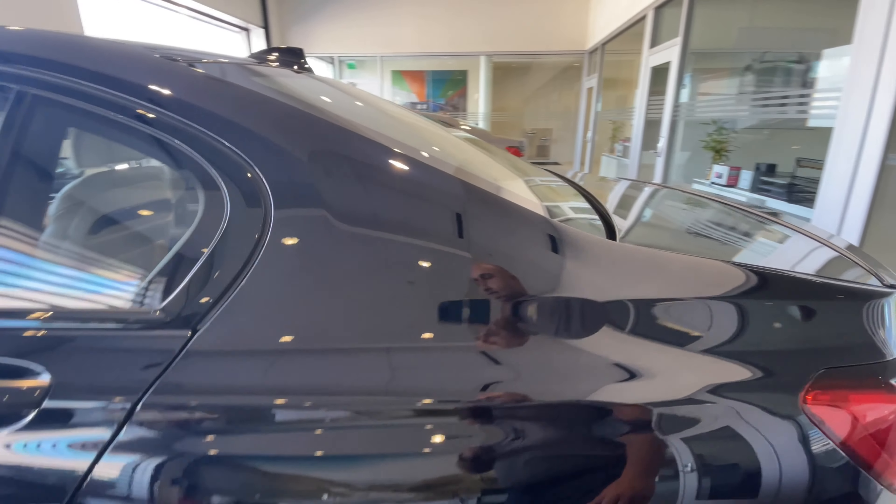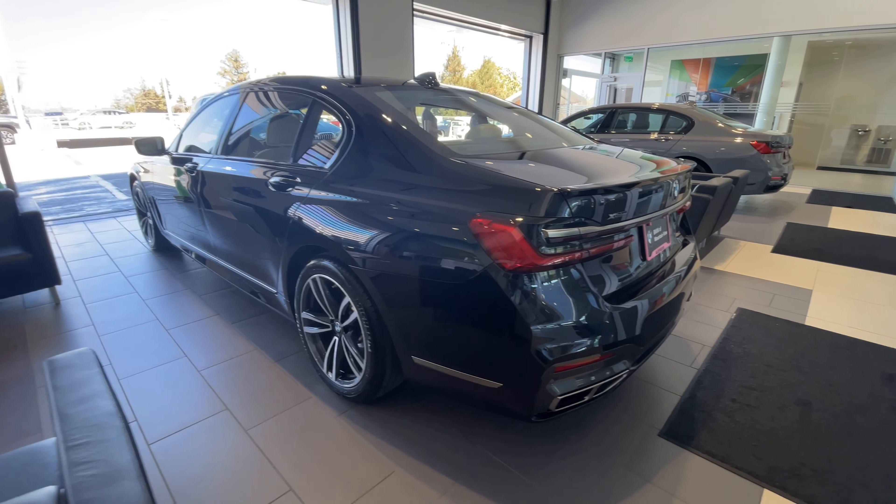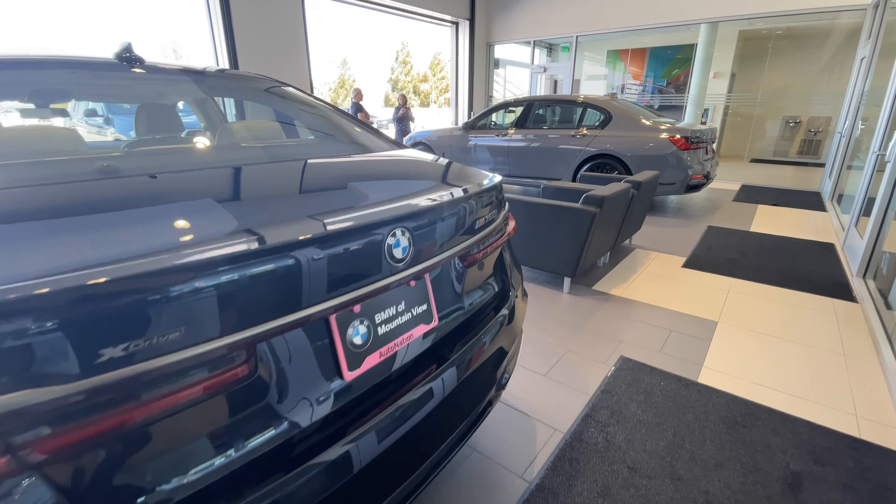And the end of an era for the V12 from BMW. It's over 600 horsepower — extremely potent, and also very, very smooth.